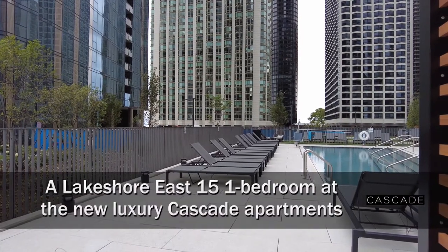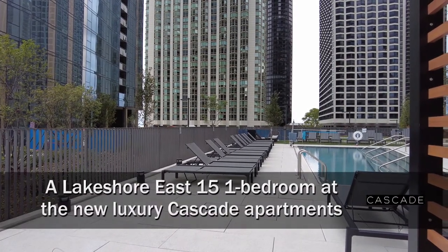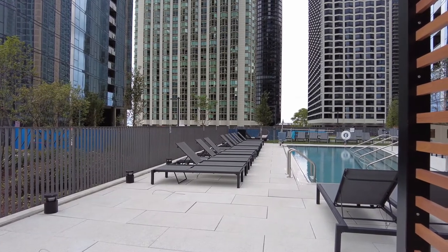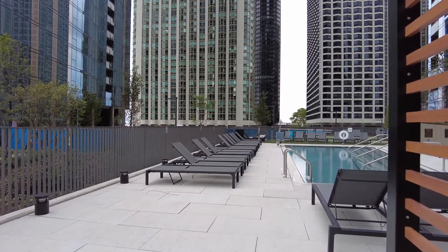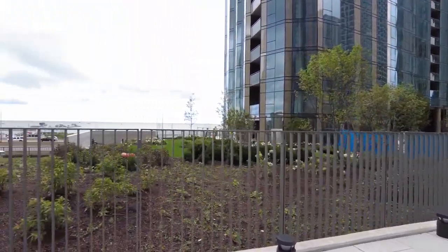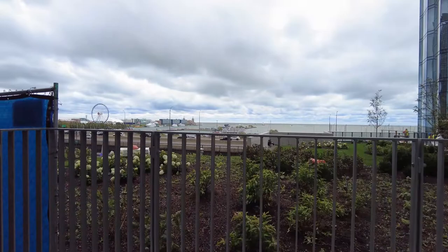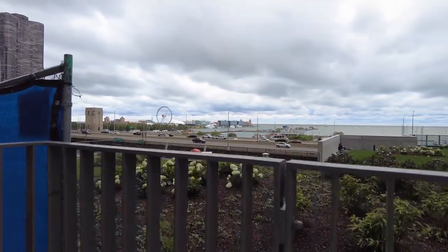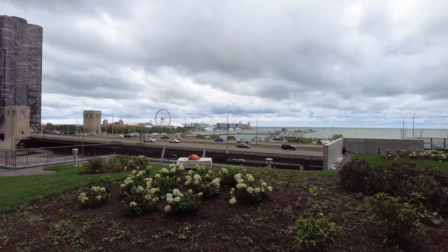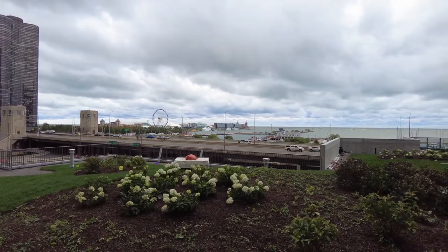I'm in Lakeshore East on the pool deck at Cascade, a brand new apartment tower. Looking out toward a fabulous view of Navy Pier and what will be a great view of the Navy Pier fireworks this season. And I'm headed inside for a walk through one of the apartments.